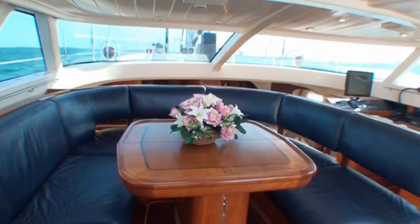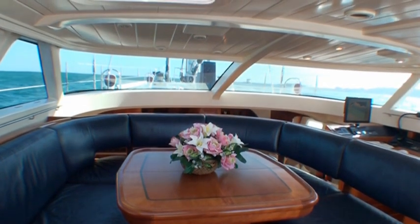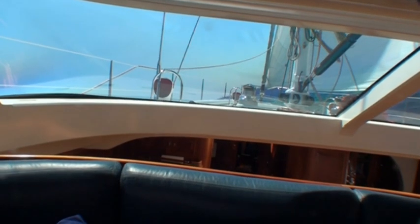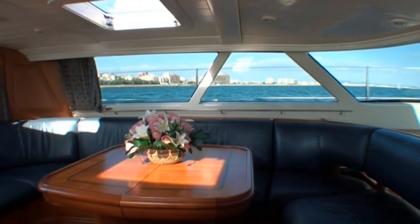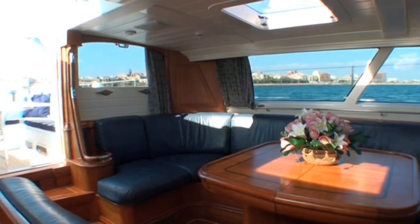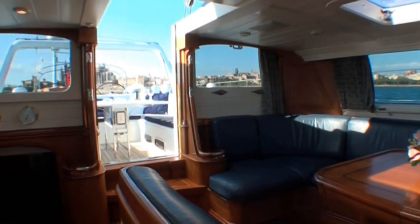Immediately to port of the companionway is the U-shaped dining table and settee, which is raised to a perfect line-of-sight level of visibility out to deck level and beyond, providing fully 360 degrees of unobstructed visibility. The inlaid cherry dining table can expand to comfortably seat eight for dinner, or retract to entertain smaller and more informal groups.